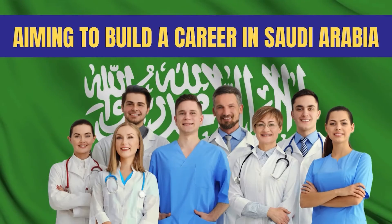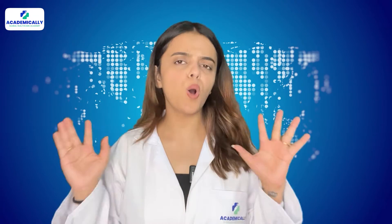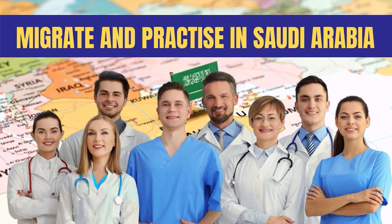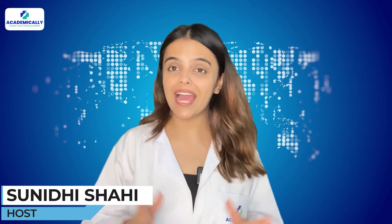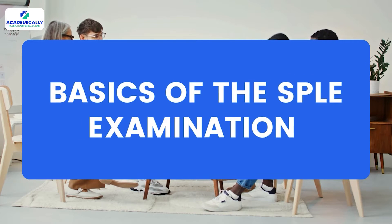If you are a pharmacist aiming to build a career in Saudi Arabia, you must have heard about the SPLE exam. Watch this video till the end to know about all the exclusive exam for pharmacists that helps them to migrate and practice in Saudi Arabia. Hello everyone, welcome to Academically. I am Sunidhi Shah, your host, and today we will discuss about the basics of the SPLE examination.